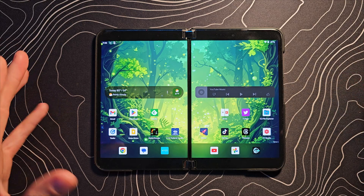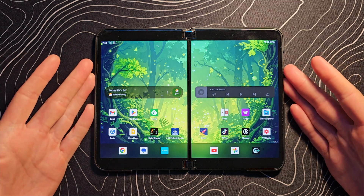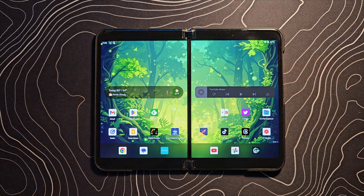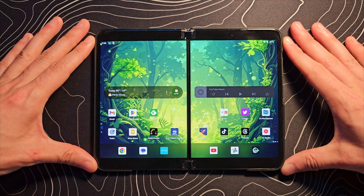Don't get me wrong — Microsoft has done some things which have sort of accidentally aided Surface Duo as well, and accidentally benefiting Surface Duo is sort of the point of this video.